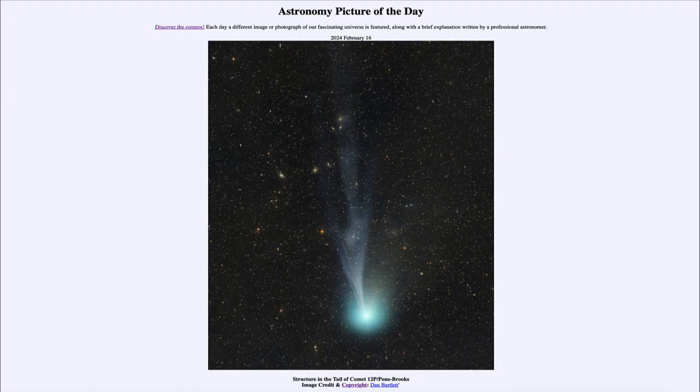So that was our picture of the day for February 16th of 2024, titled Structure in the Tail of Comet 12P Pons Brooks. We'll be back again tomorrow for the next picture. Until then, have a great day everyone, and I will see you in class.